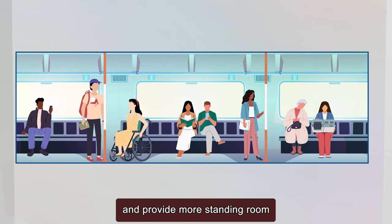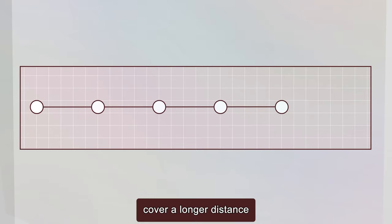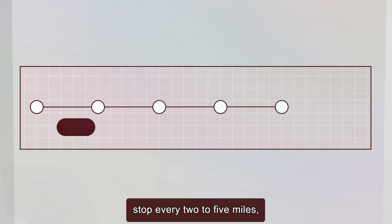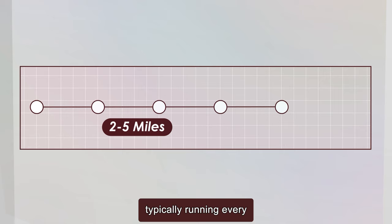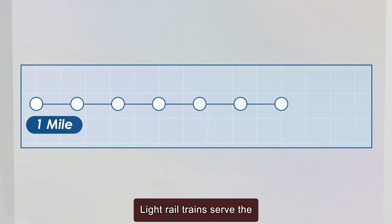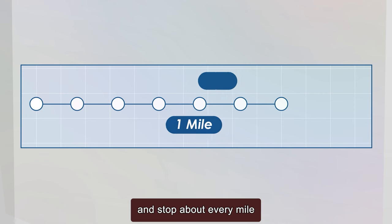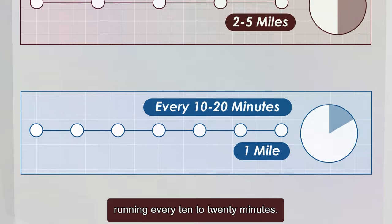Light rail trains are smaller and provide more standing room for quick on and off service. As for distance between stops, commuter rail trains usually cover a longer distance from the center city and stop every 2 to 5 miles, typically running every 30 to 60 minutes. Light rail trains serve the areas closer to the center city and stop about every mile, running every 10 to 20 minutes.